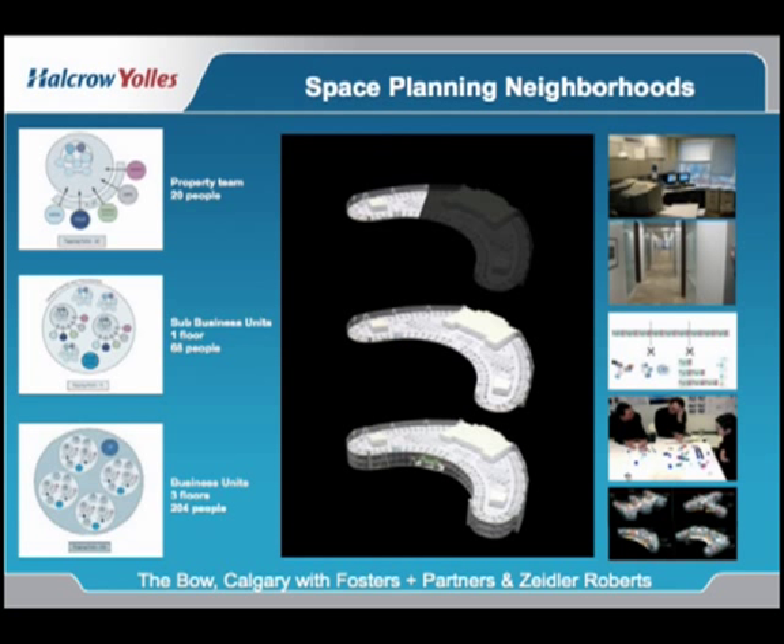Also, Encana Corporation, while having a need for cellular offices, is built upon neighborhoods or company business units. They wanted, as part of their development, to have as many neighborhoods on a floor as possible and stack these neighborhoods to create the business unit. As a result of the shape and the large floor plate of 34,000 square feet, they were able to get 76 ten-foot offices per floor.